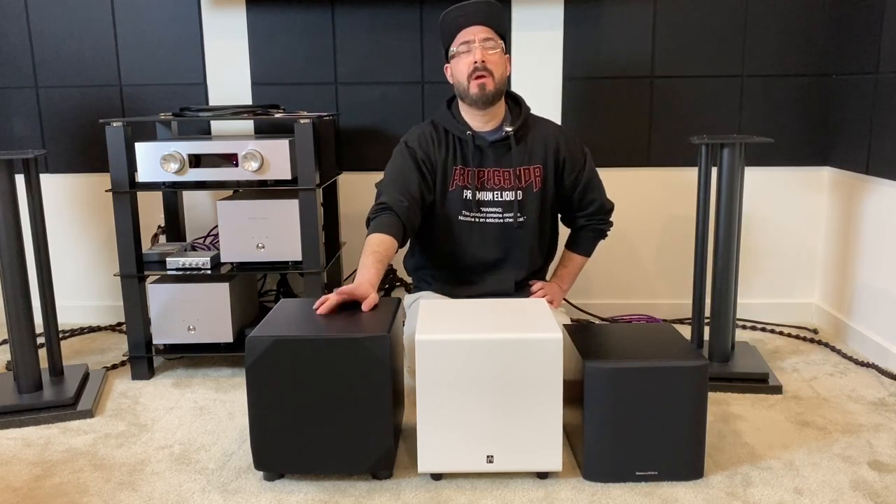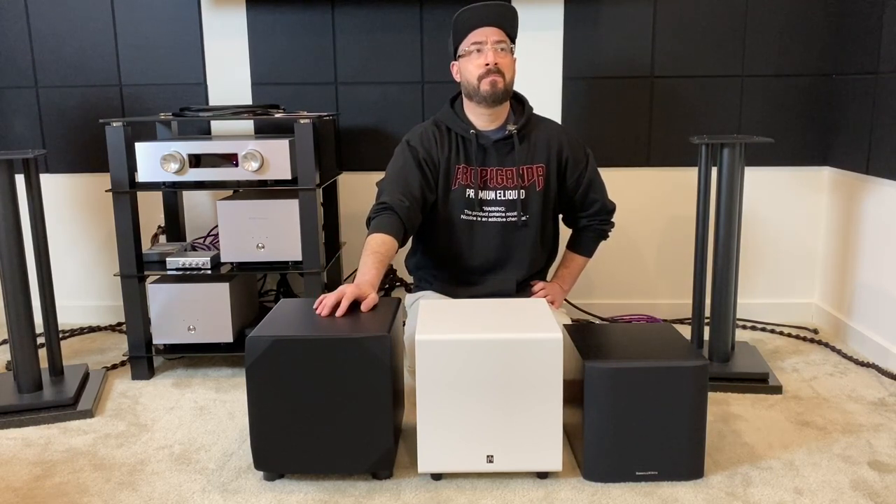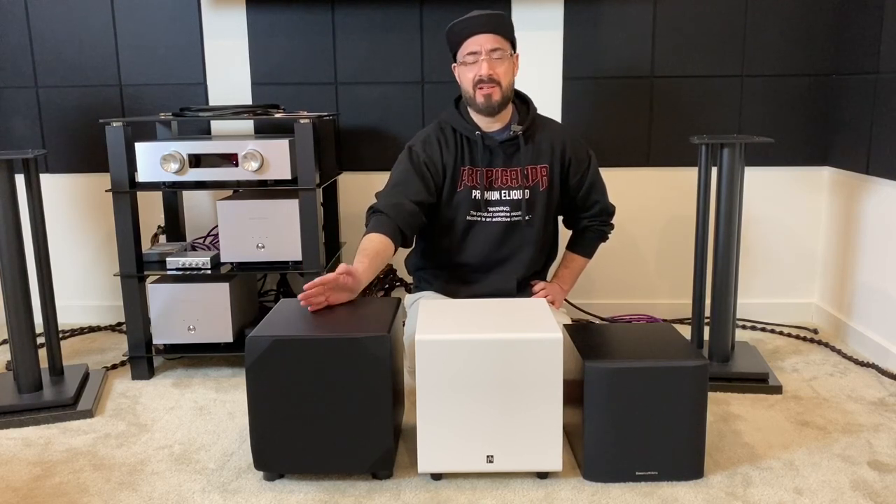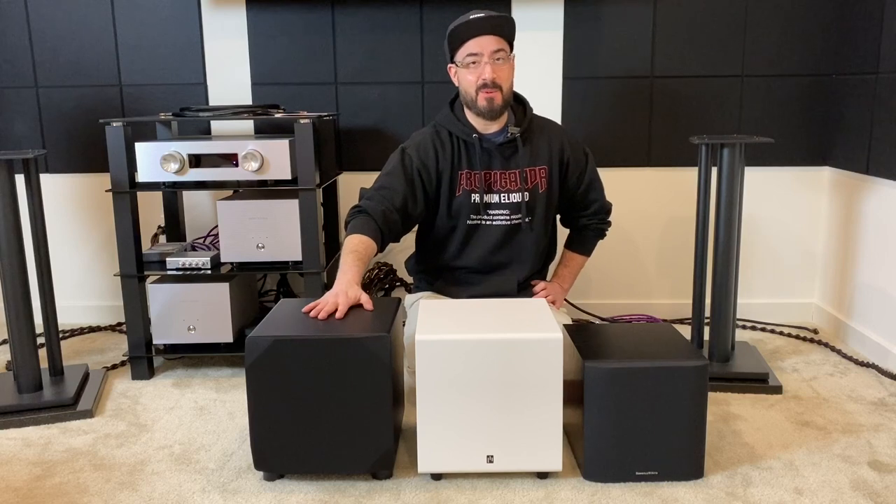Back to the Emotiva — I dig it. At $300, you can't go wrong. If that's your budget and you don't have more for the other two, just get this. Don't even worry about it.